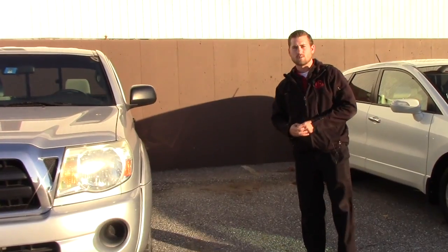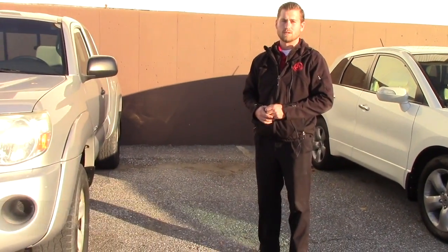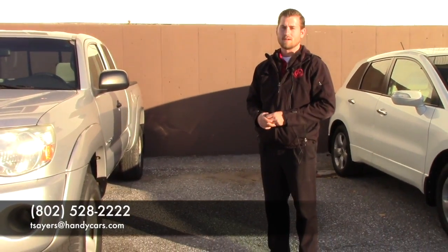So if you have any further questions or would like to schedule a test drive, feel free to give me a call at 802-528-2222 or at T-Series at HandyCars.com. Thank you very much.